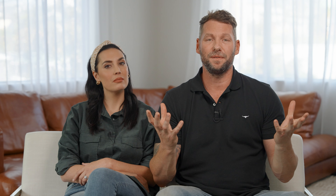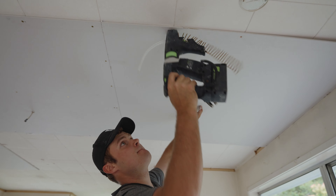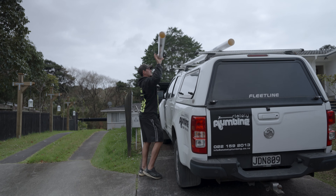You might remember from episode one, we have these blimmin' ceiling tiles to deal with. We had a couple of options — do we pull all the tiles down, or are they good enough to fix the jib over? Cam's had a look in the ceiling and told me that the ceiling patterns are sturdy and can handle the jib going straight over the tiles. And it means two things: less time means less money. We like that.